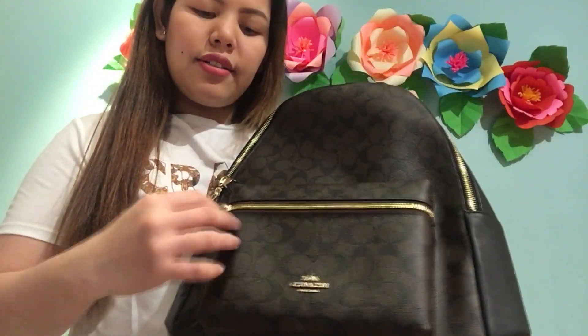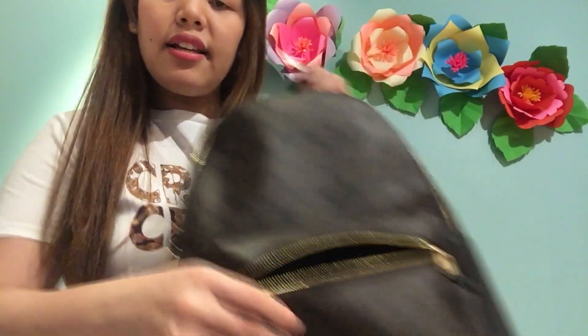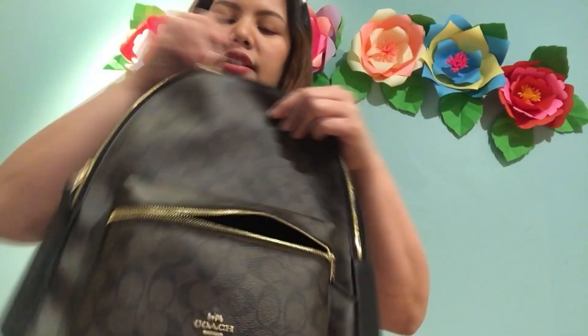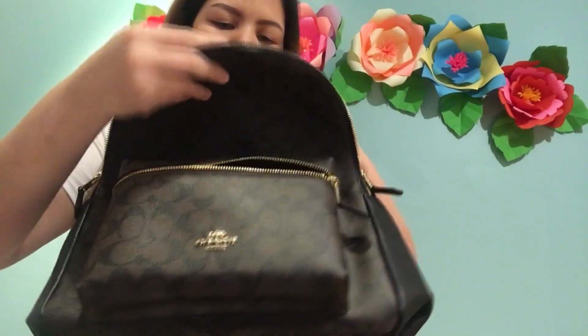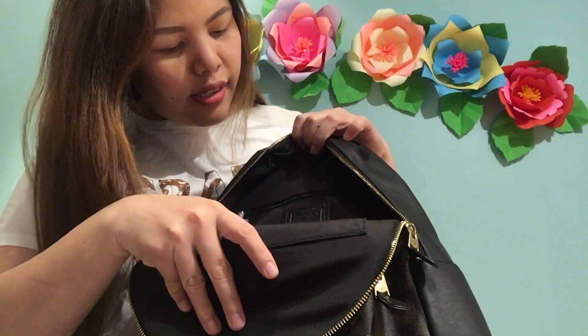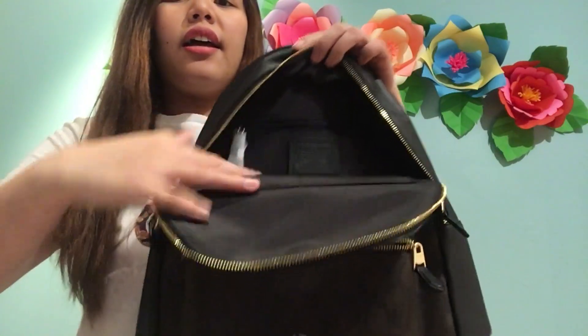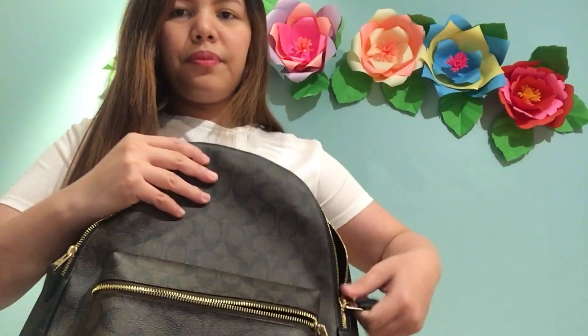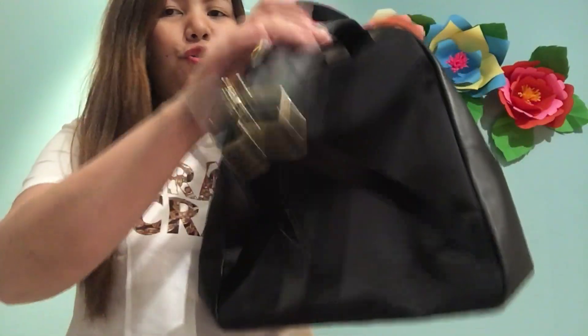It has a pocket in the front — I don't know if you can see it — and here inside there's also a pocket and just some imprint. I think my lighting is not that good. It also has an adjustable strap at the back side, and it also has this tag from Coach.